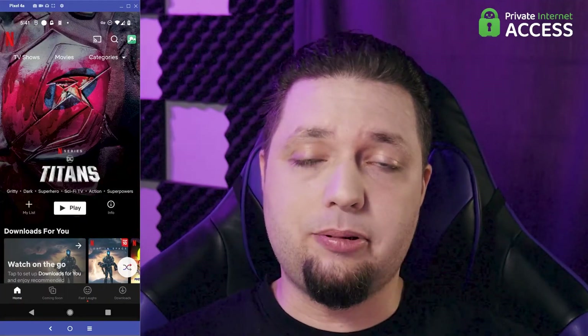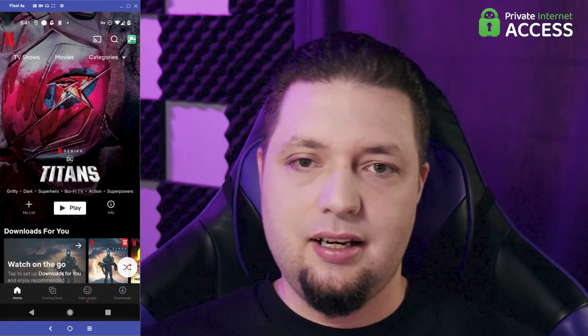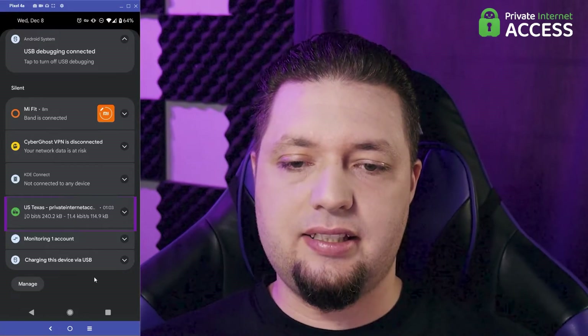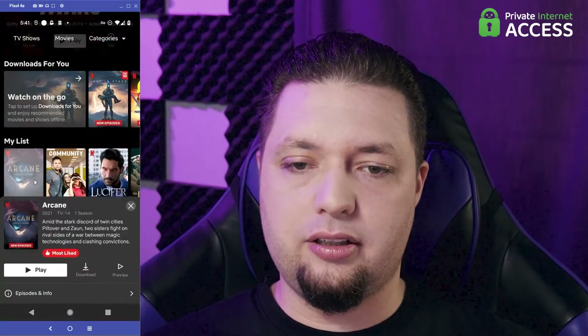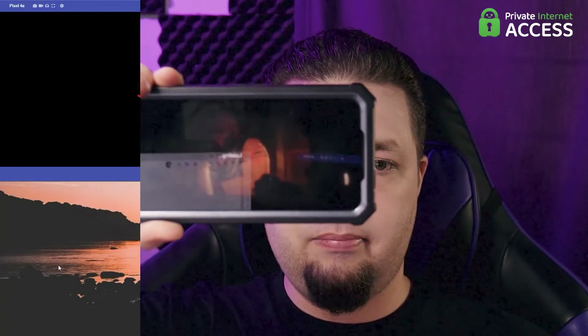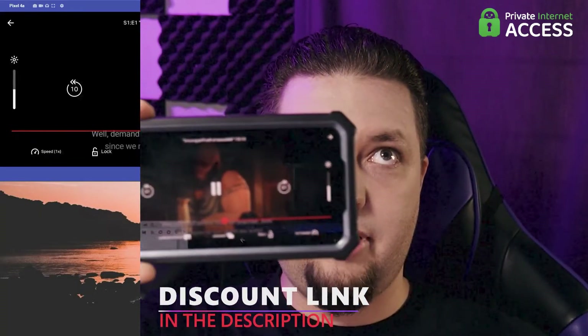And now it is Private Internet Access's turn to get the Netflix test. Private Internet Access is connected to the Texas server. Let's go with our favorite show for this test. Boom — it's still loading. There we go. Working.